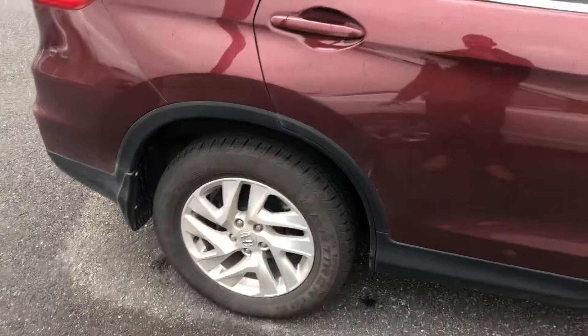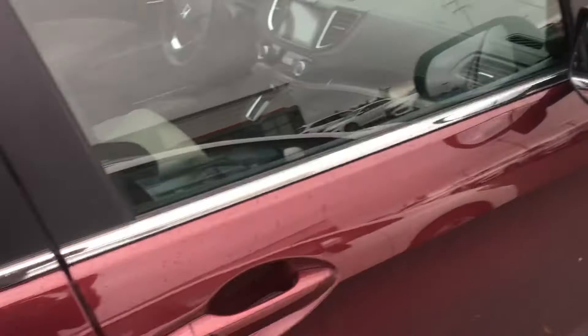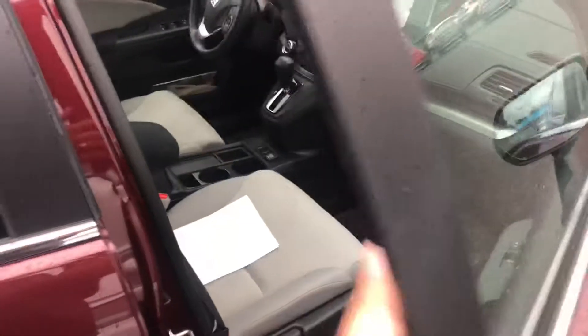This is an EX model so you do get some features. It doesn't have leather or nav, but you get alloy wheels as you can see. You get the blind spot camera on the passenger side mirror, and it has proximity entry.